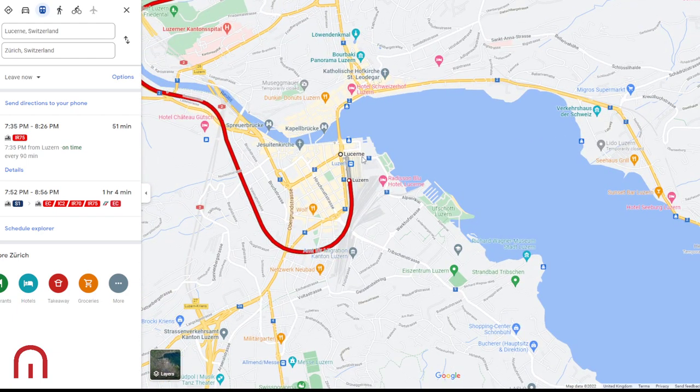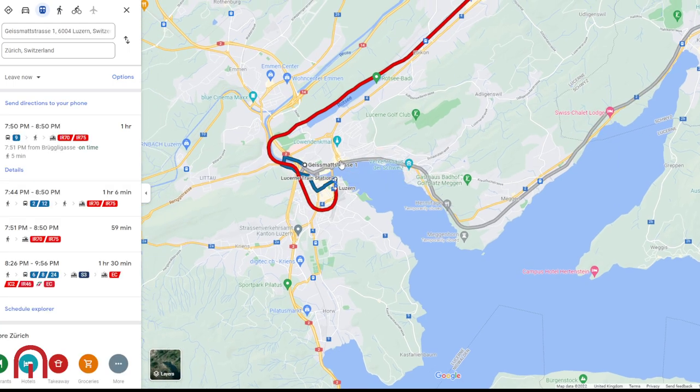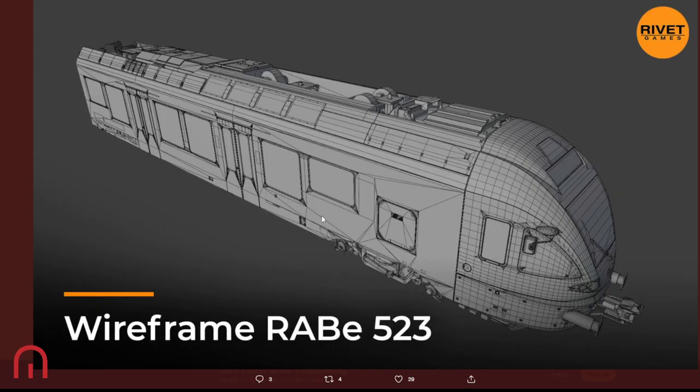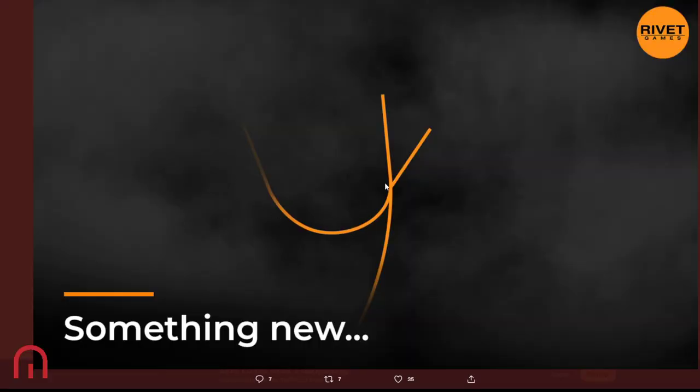With that curve, we've got the IR 75 and the IR 70 and things like that. I'm not great on my Swiss routes, but Rivet Games recently posted something like this — could we get one of these trains, or the double-decker edition that looks very similar? That would be really good. So potentially, could it be the Zurich to Luzern route? Let me know in the comments — do you think that's the same route?